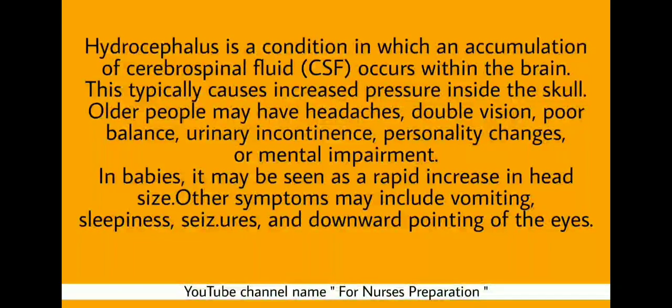In babies, hydrocephalus may be seen as a rapid increase in head size. Other symptoms may include vomiting, sleepiness, seizures, and downward pointing of the eyes.